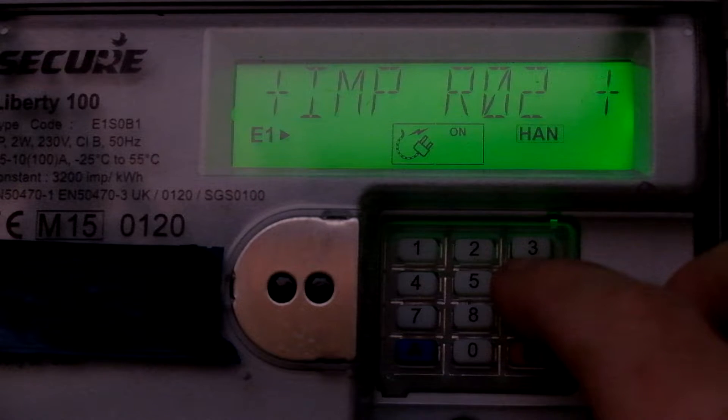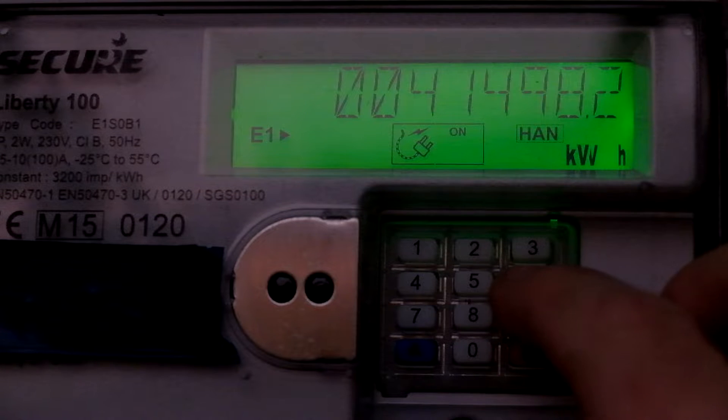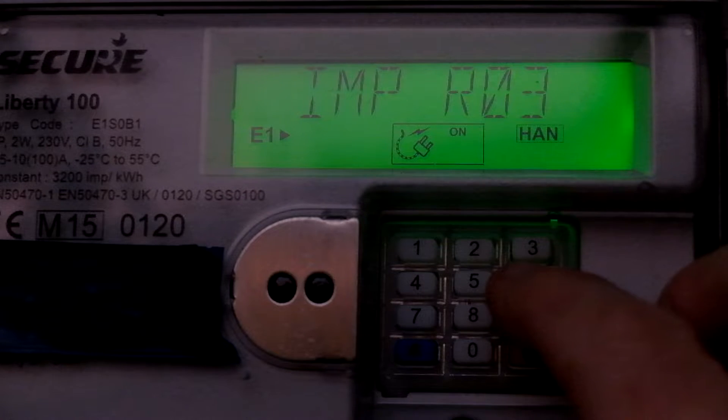That's the day rate. See the plus sign there — that means that rate is active, and that is the reading. And that is the night rate: 19.2 pence a unit.